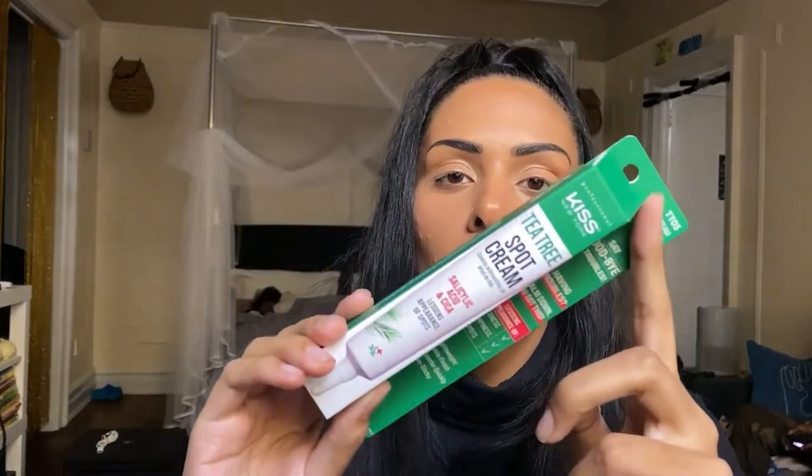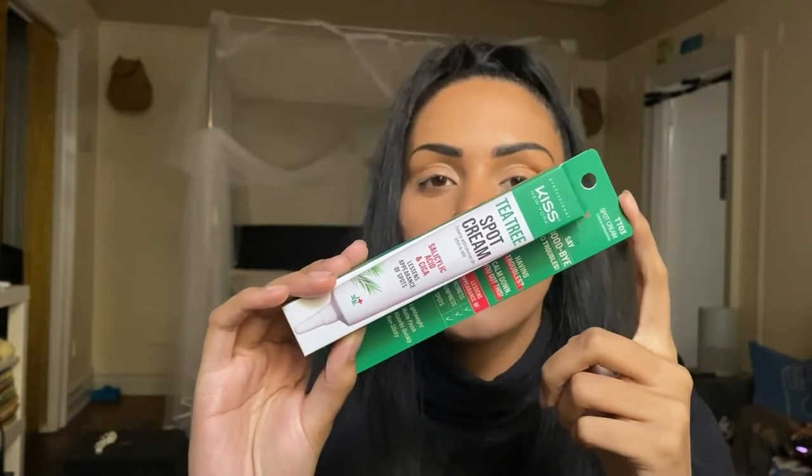This is the Tea Tree Spot Cream with salicylic acid and cica — it's made to lessen the appearance of spots, and I'm very excited for this because I believe this is a new launch. When I was with Ruby Kisses Cosmetics, they sent me the full previous line — the two-in-one clay mask, pimple patches, and tea tree oil control mattifying moisturizer. This new cream is made to be lightweight with a matte finish, absorbs quickly, is non-sticky, and is supposed to lessen the appearance of redness, bumpiness, and spots — which I really need since I deal with hormonal cystic acne and blackheads.